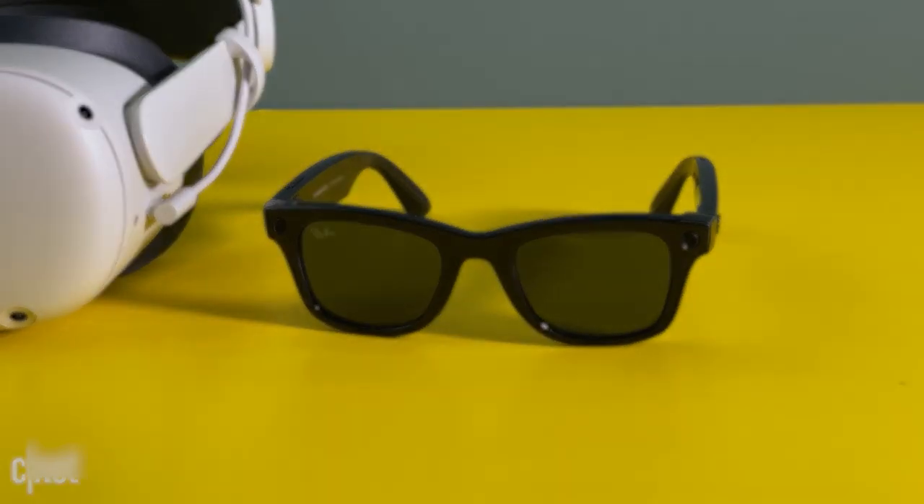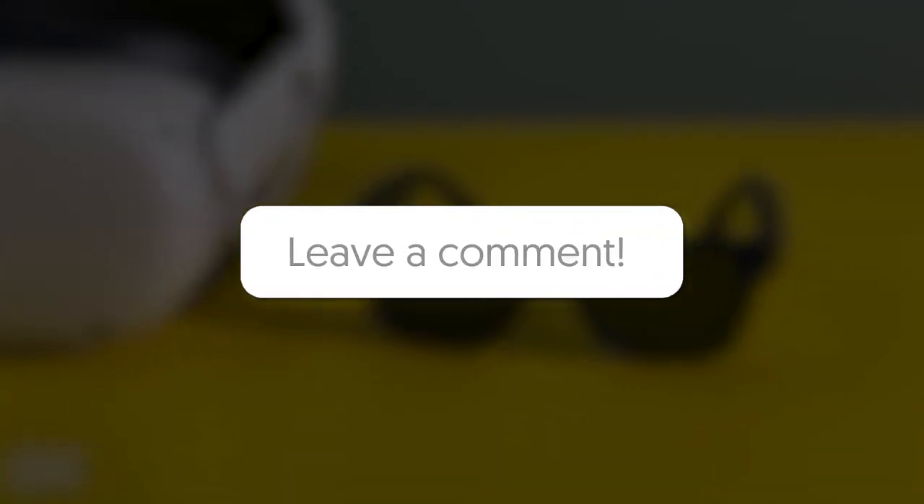What are your thoughts on these spy gadgets? Let us know in the comments section below which of them you think is the coolest. And you don't want to miss our next video.